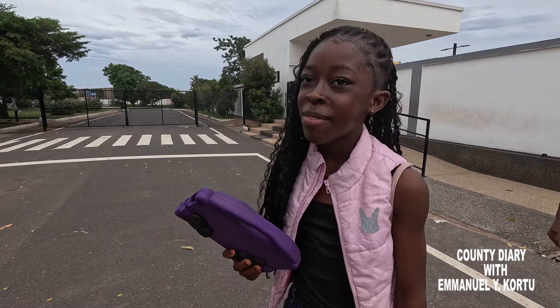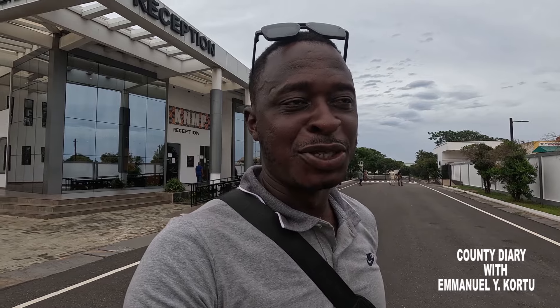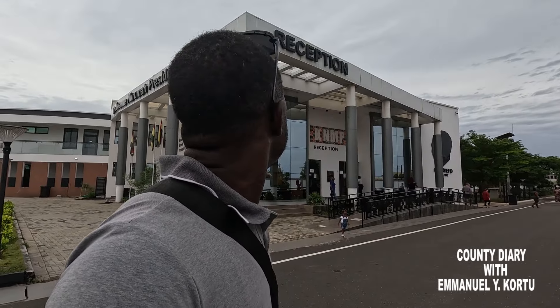I am at the Kwame Nkrumah Museum. This is my first time here and I am so happy. Hello and welcome to another exciting edition of the program. This is the Counter Diary. We are telling the untold stories of Liberia, and today's edition I am somewhere outside of Liberia — I am in Accra, Ghana. This is the Kwame Nkrumah Presidential Library and Museum, and I am going to be showing you around.